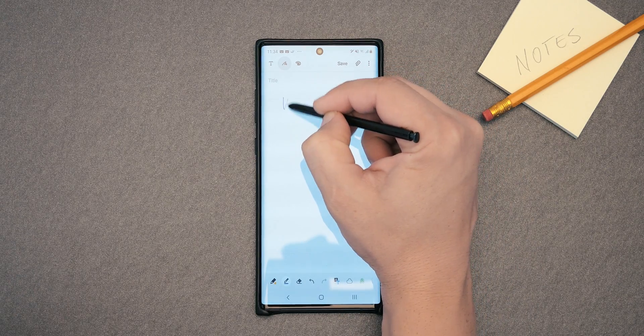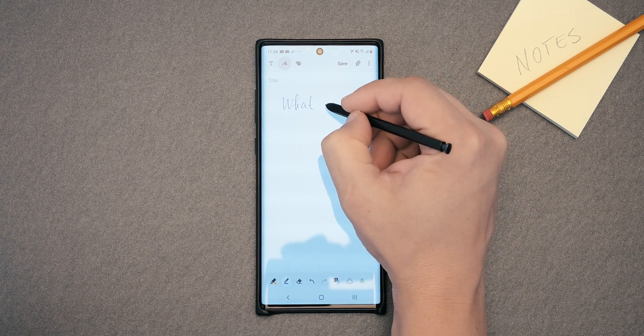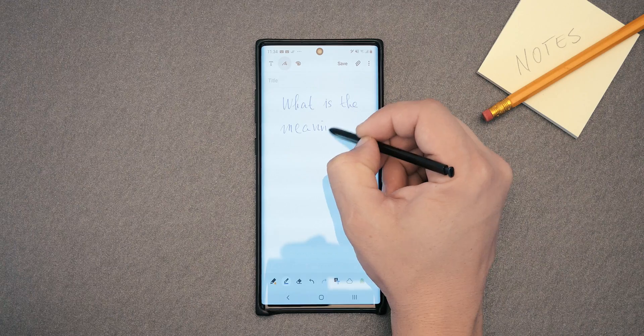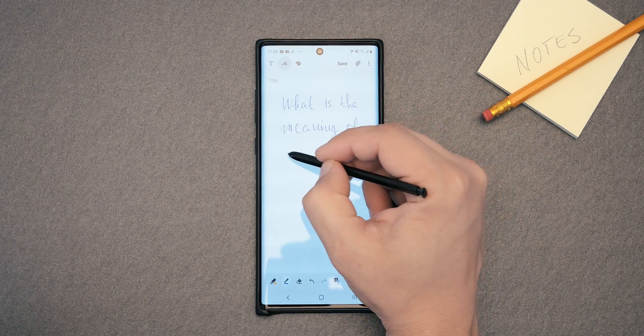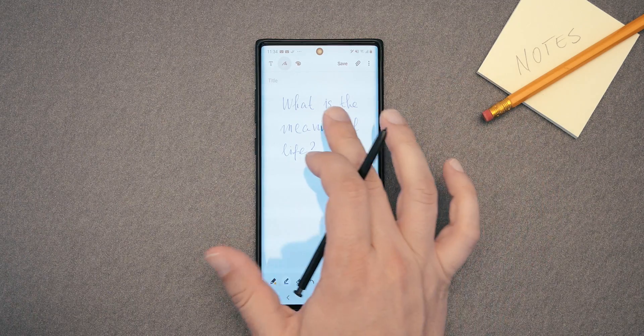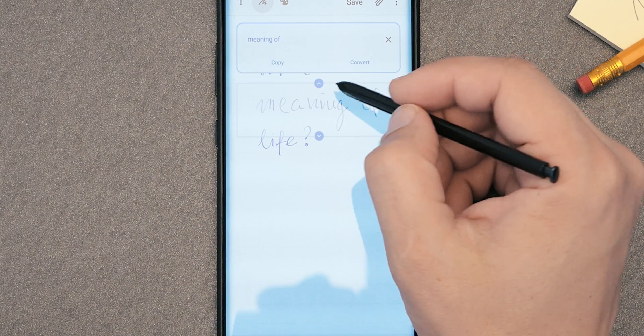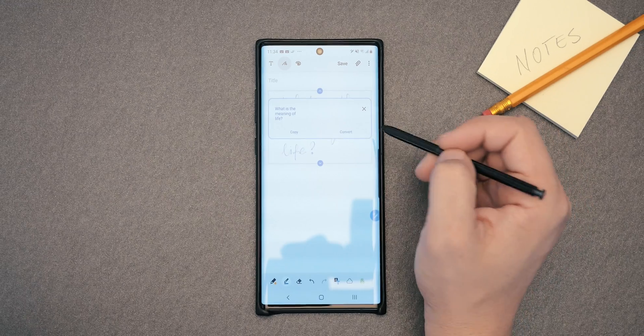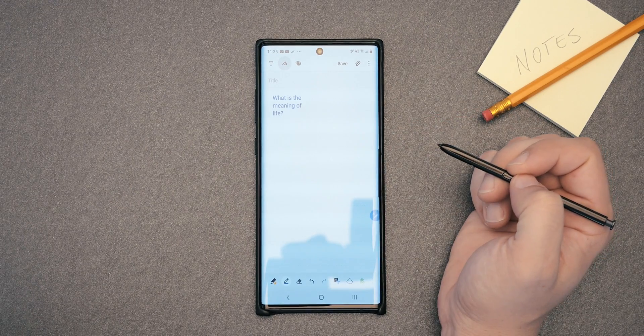Number 3: Convert Written Notes to Text. What's the point of having a Note device without using the S Pen and taking actual notes? You might be a doctor or someone with terrible handwriting who sometimes gets lost in their own scribbles. Turn your handwriting notes into actual text by following these simple steps. When you pull up a handwritten note, hold your finger on it until a selection box shows up, adjust the selection box size accordingly, and finally press Convert.